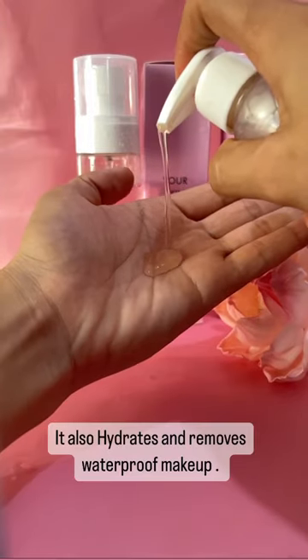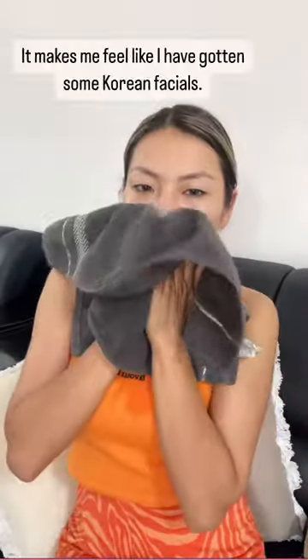It also hydrates and removes waterproof makeup. It makes me feel like I have gotten some Korean facials.